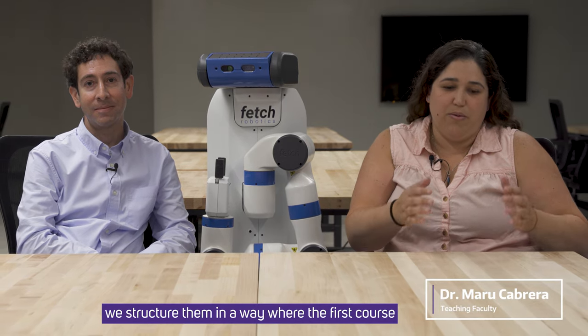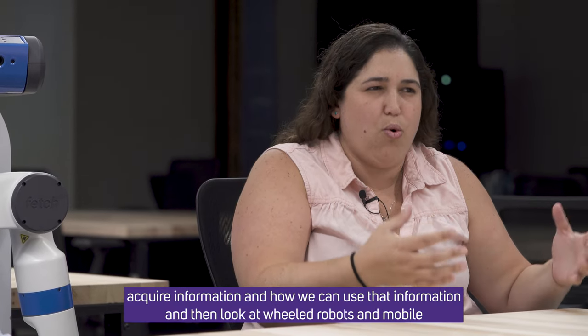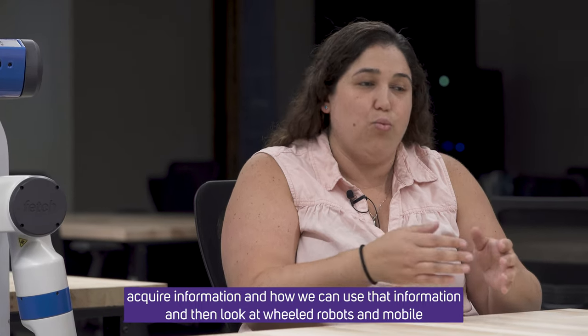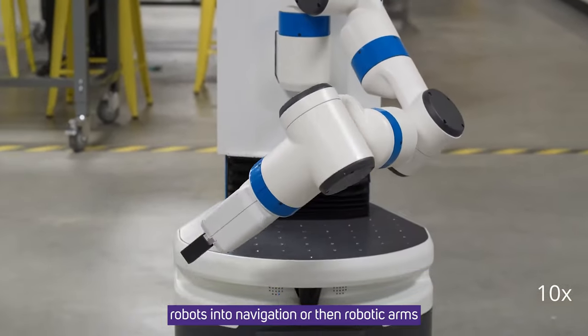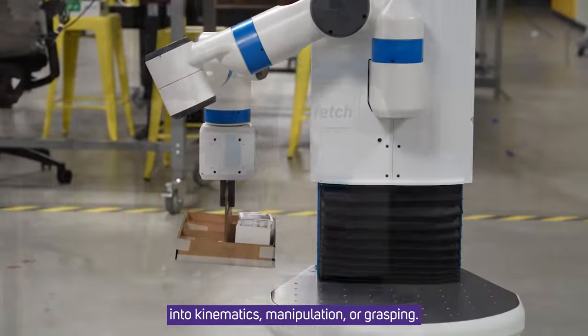For the MSCI Robotics courses, we structure them in a way where the first course focuses on how sensors acquire information and how we can use that information, and then looks at wheeled robots and mobile robots in navigation, or robotic arms in kinematics, manipulation, or grasping.